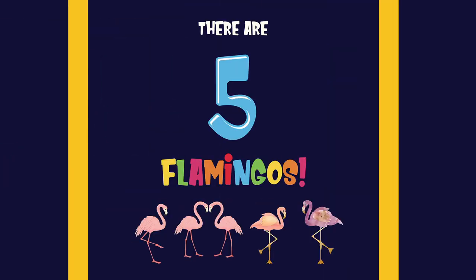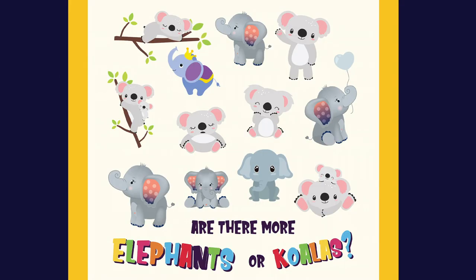There are five flamingos. One, two, three, four, five. Are there more elephants or koalas?